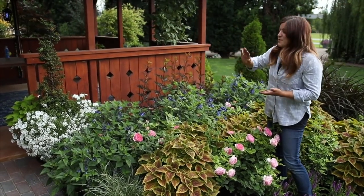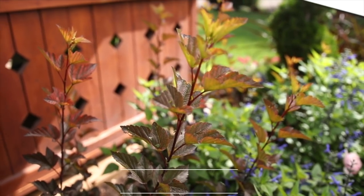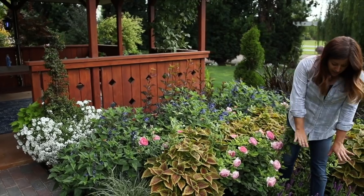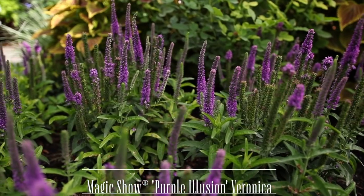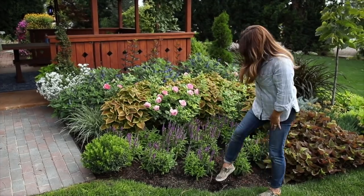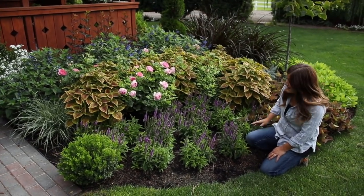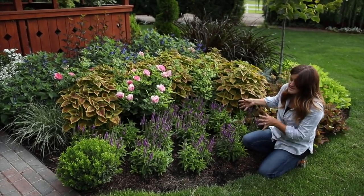My very back layer is Ginger Wine ninebark, which grows about five to six feet tall and wide. I have two of them right here — I'll let them grow a little higher than the railing but not much, because I still want to be able to see through the gazebo. Right below that I've got Purple Illusion veronica, which is a new one next year. I love veronica — I love anything that has a spire-type bloom. They look especially beautiful with the pink of the rose and with the coleus here. I'm excited to see these fill out and be a nice tight drift.